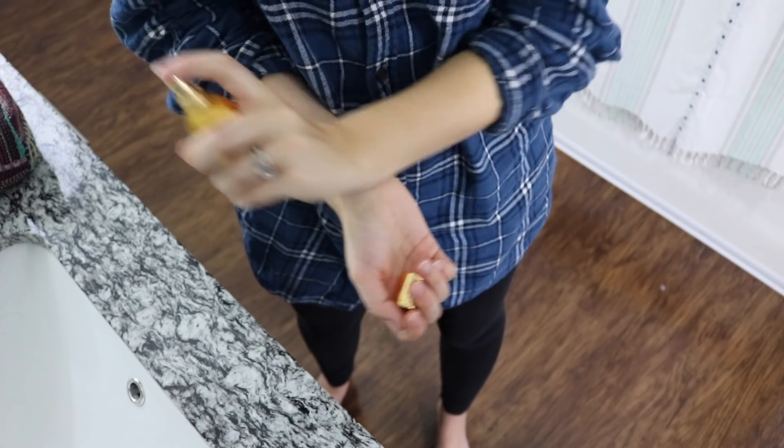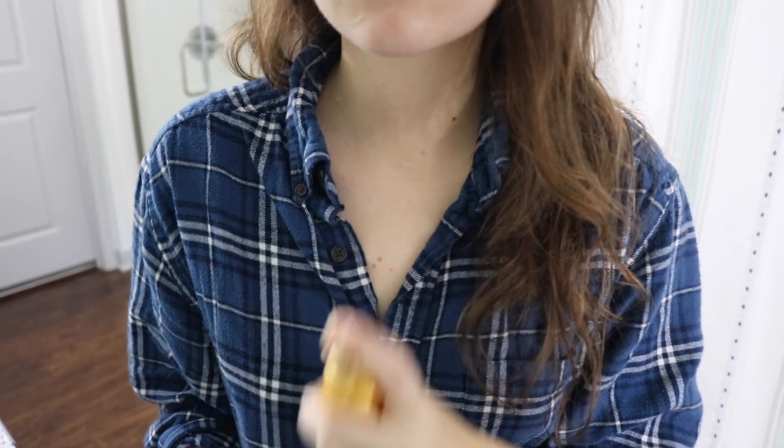Next up I usually apply perfume — this is Belle de Nuit, a perfume that my parents actually got for me when we were in Paris a few years back. After that I usually apply makeup, starting off with some concealer. This concealer is from NYX and I usually just put it on my darker red spots and underneath my eyes.